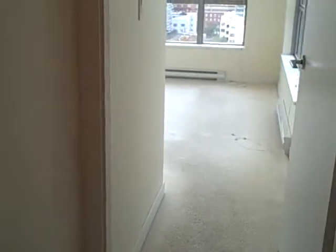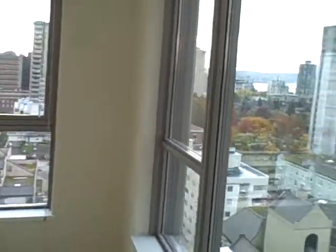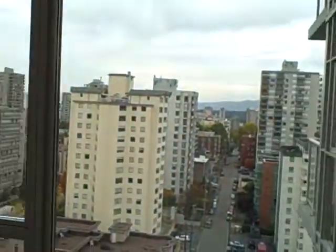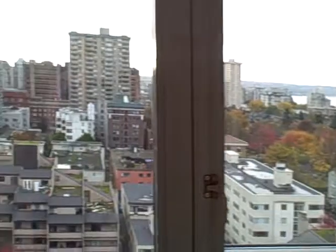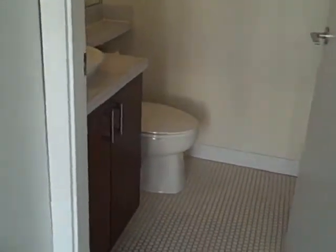And here's the master bedroom — no lights on and you're getting so much natural light in here. There are two closets, and here's your master en-suite, which is also a four-piece.